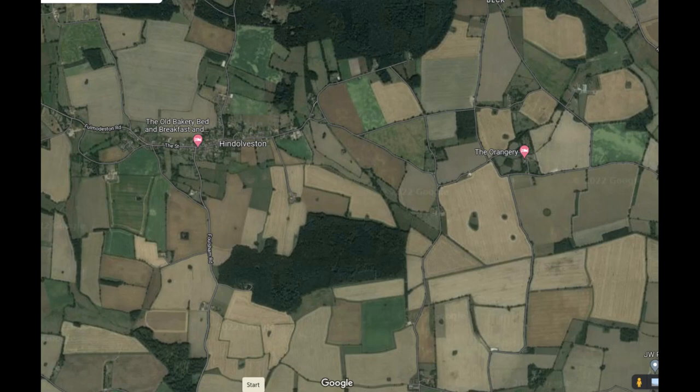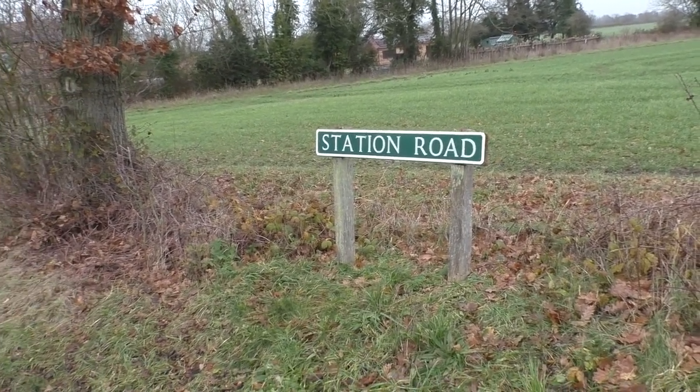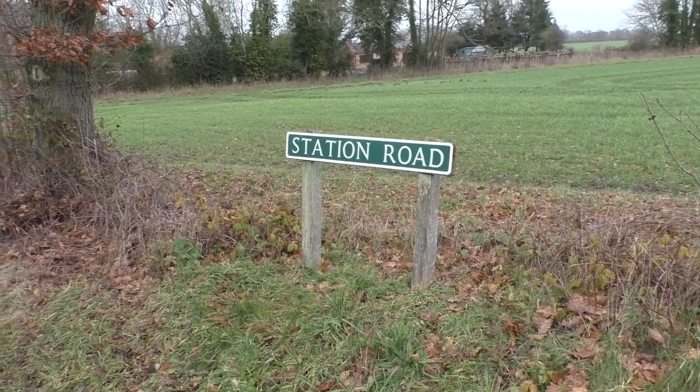After leaving the wood, the line, as far as we can see, just disappears into fields. We'll pick it up again at our next station — Guestwick. So now we've come down to the next station, Guestwick.